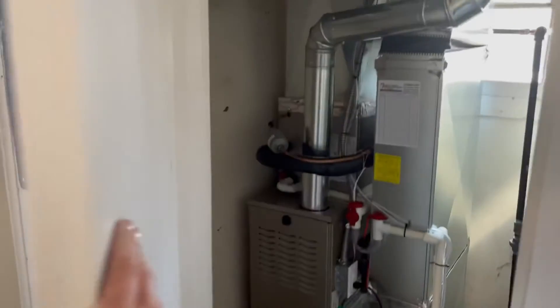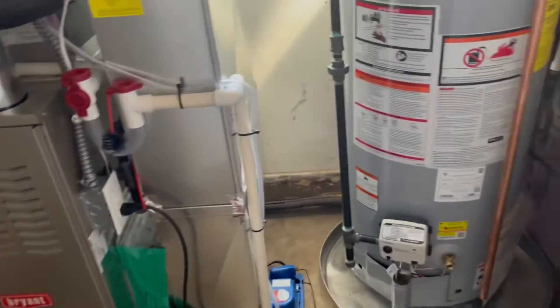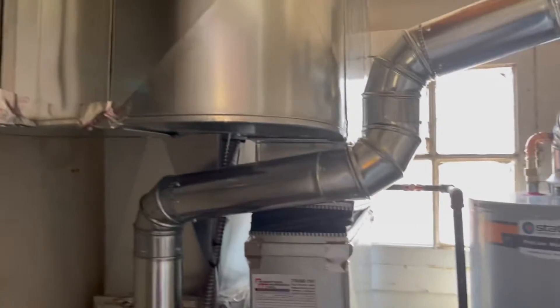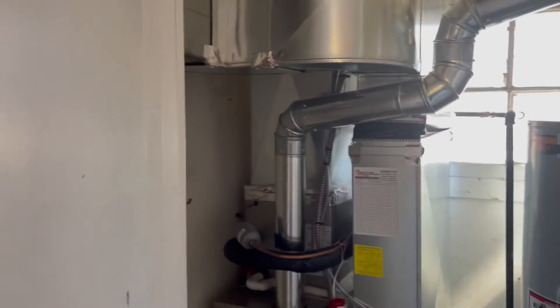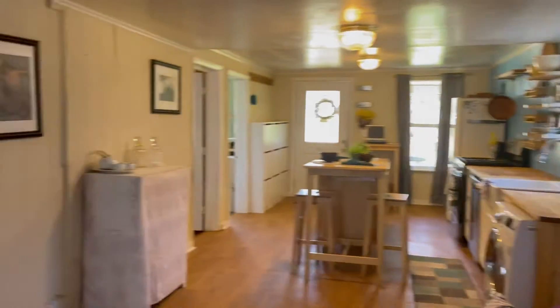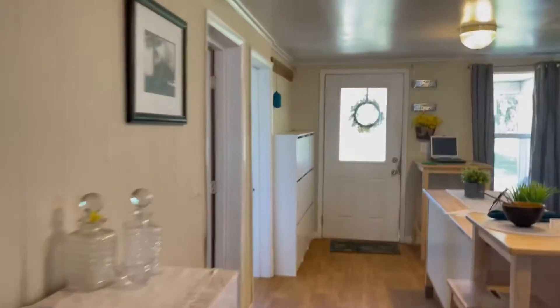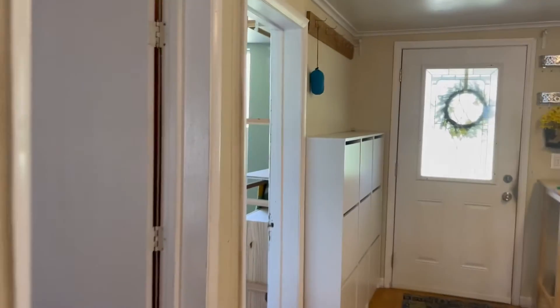This is a utility closet with fairly newish utilities in here. That looks like attic access that's now blocked. Electrical panel — there's not much to electrify in here. Door to the outside. Let's take a look at these tiny bedrooms that do not have closets.